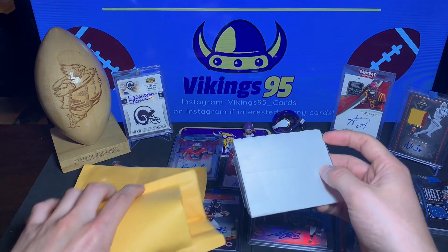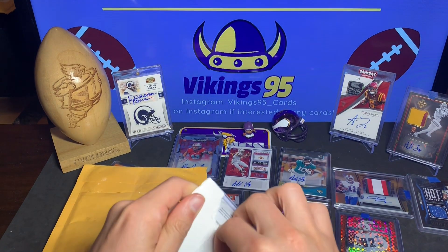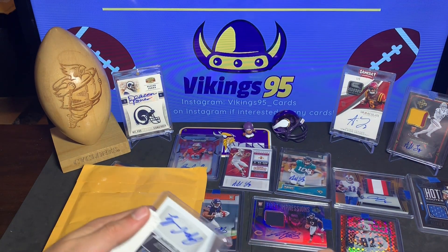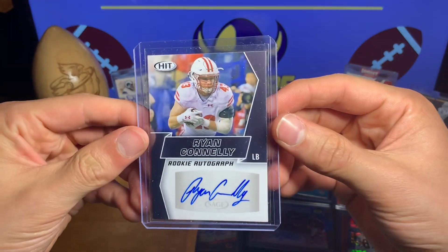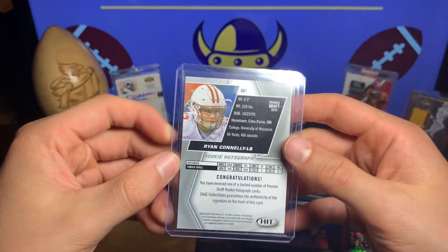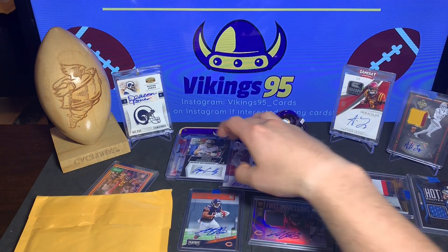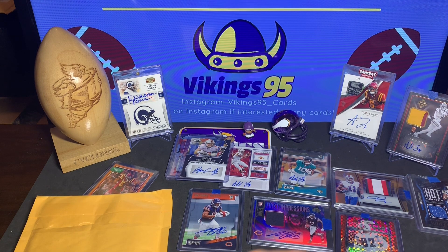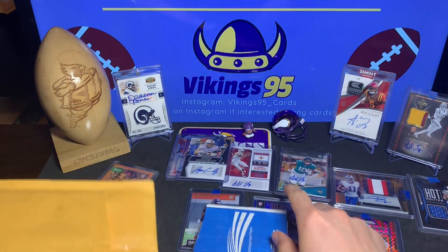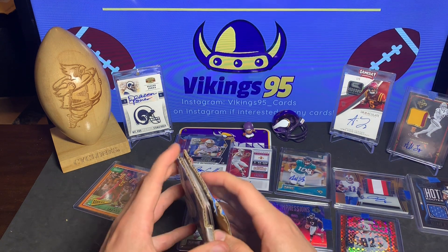Two more packs left. I definitely miscalculated how much I had — here's another Ryan Connelly rookie autograph from Sage Hit, just a couple of bucks. Thought I'd snatch it up before he becomes a monster in the NFL. He's got a crazy good work ethic — gonna be fun to watch where he goes.